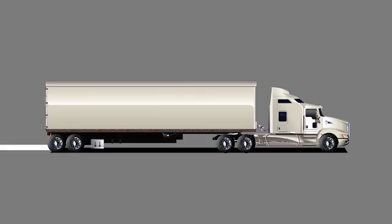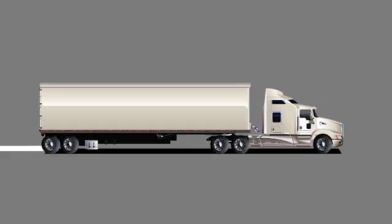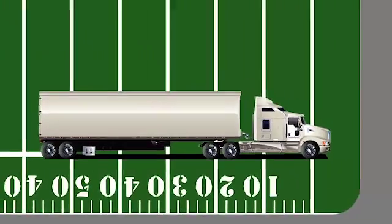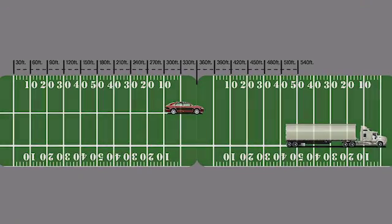In comparison, a fully loaded tractor trailer weighing 80,000 pounds traveling at 65 miles per hour will take 525 feet to stop. That's almost the length of two football fields.